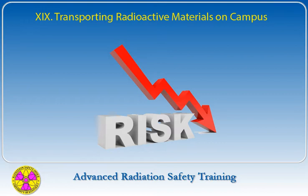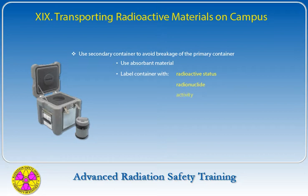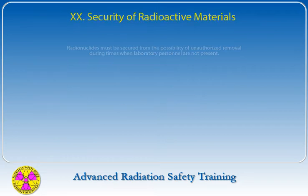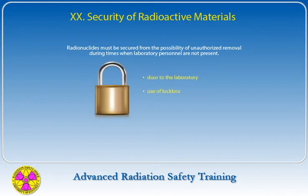When transporting radionuclides between rooms or buildings, precautions must be taken to minimize the risk of accidents and the risk of exposing the public to radiation. A secondary container should be used to avoid breakage of the primary container, with absorbent material to retain the isotope in case of breakage. The container must be labeled with a radioactive sign or sticker indicating the radionuclide and activity, and should provide adequate shielding. Radionuclides must be secured from unauthorized removal by locking the laboratory door or using lock boxes, locking cabinets, refrigerators, or freezers.